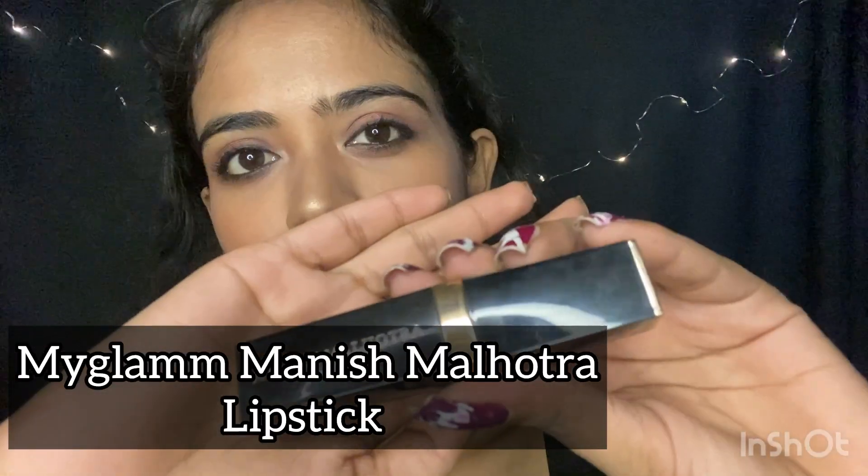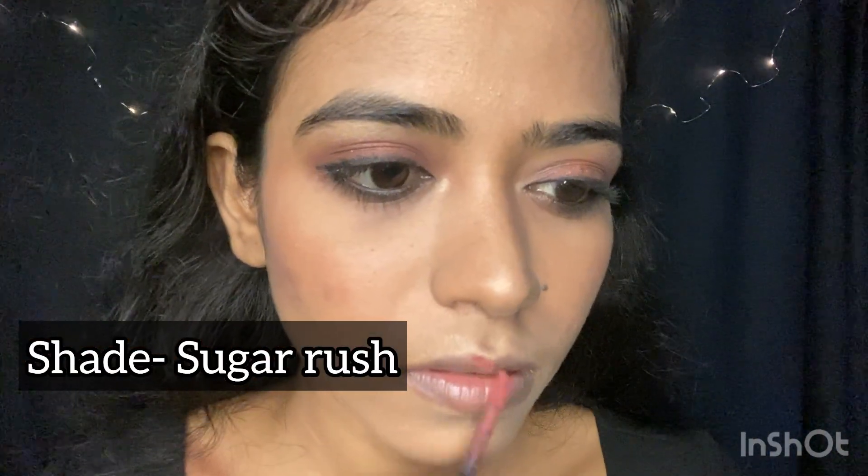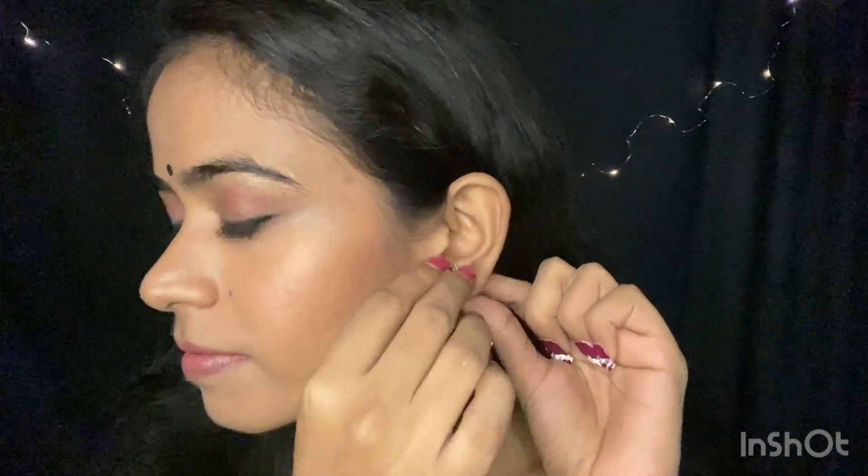Ab lipstick apply karungi — it's from My Glam's Manish Malhotra collection in the shade Sugar Rush. Yeh kaafi achha nude shade hai. Ab main makeup ko fix karungi with the dewy setting spray, because we want a dewy look. You can see that glowing face. Completing this makeup look with a bindi, but it's incomplete without the jhumkas. And now the look is complete.